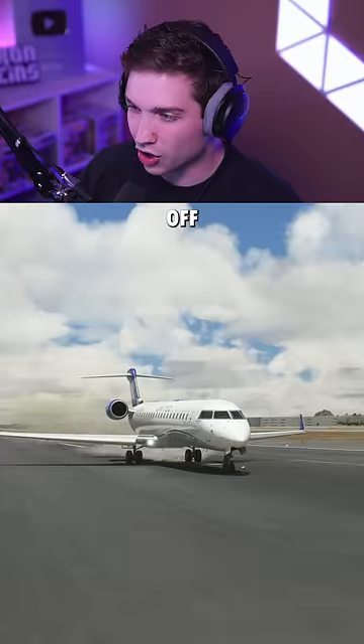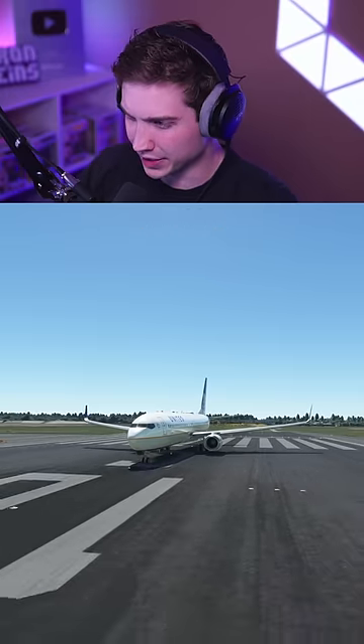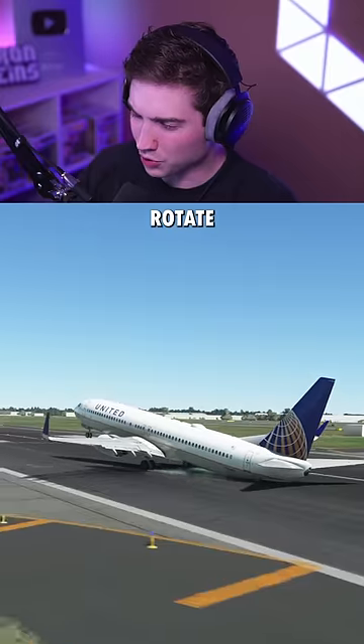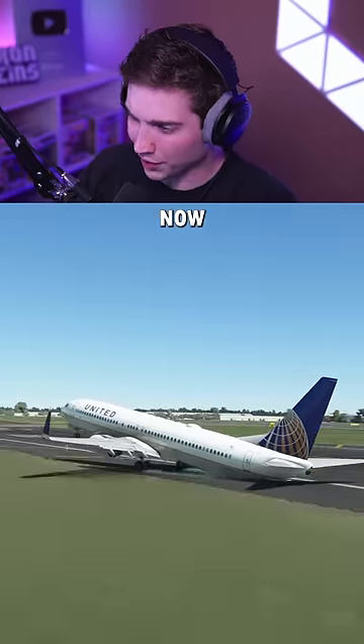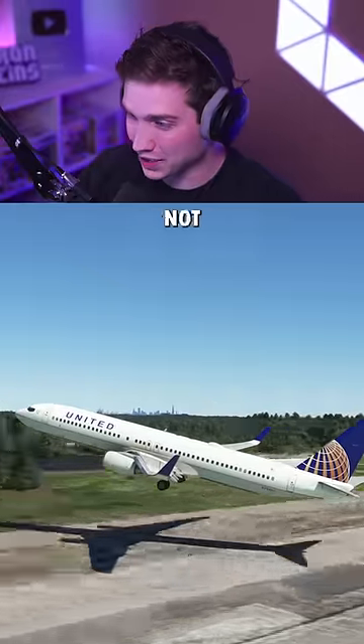Testing if these airliners can take off with only one engine. First up is the 737-900. This isn't actually too hard to keep straight so far, but once we started to rotate, we're going off the runway. And after almost getting all the way to the street, we finally took off, but this thing does not want to climb.